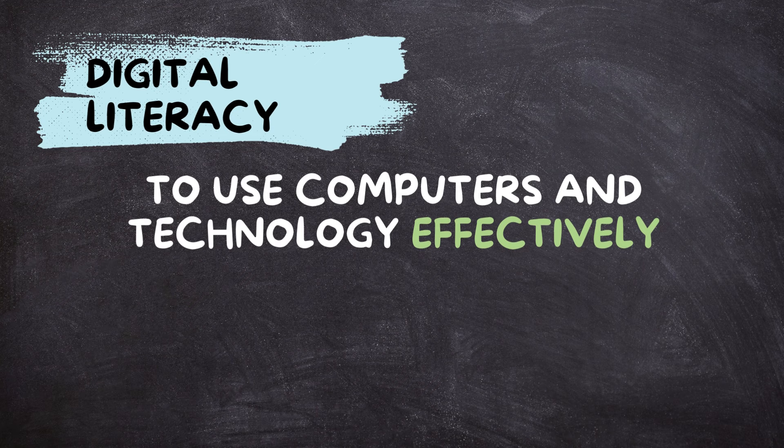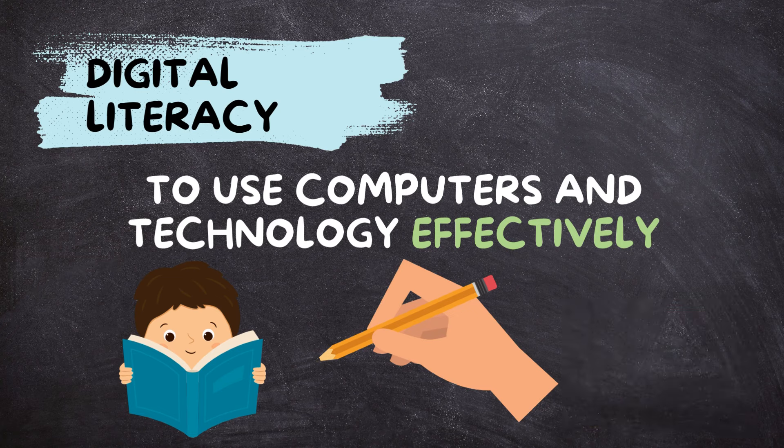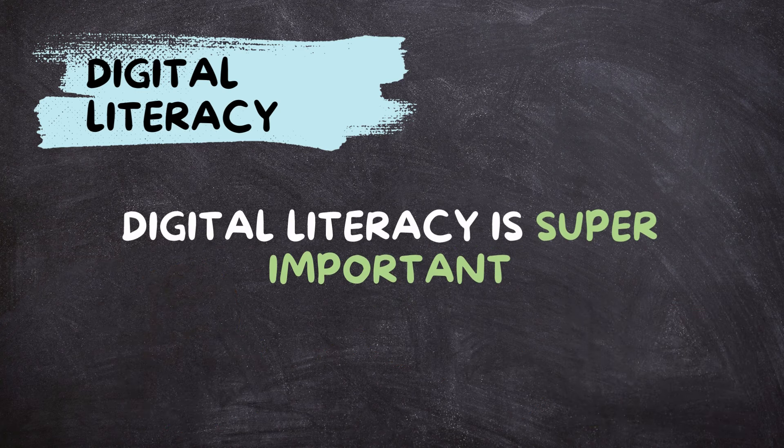Digital literacy is about being able to use computers and technology effectively. It's like being able to read and write, but in the digital world. In today's world, where technology is everywhere, digital literacy is super important.